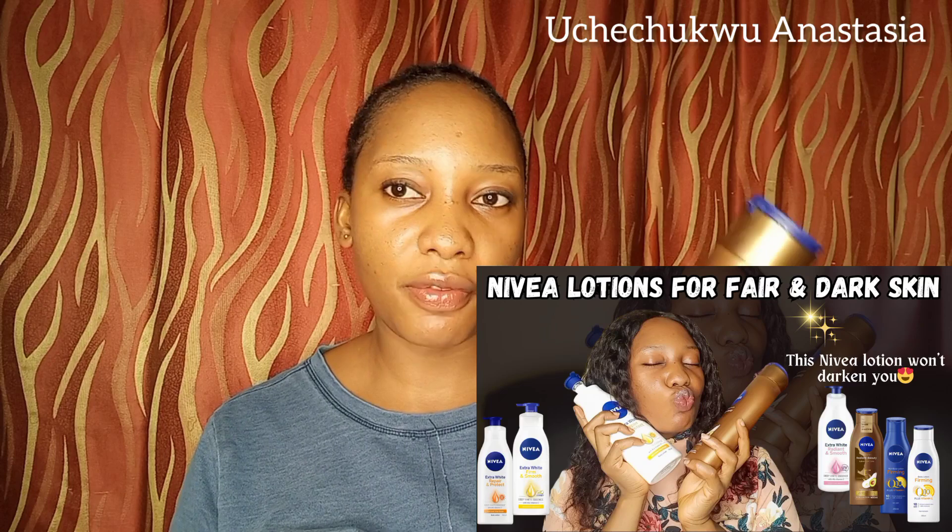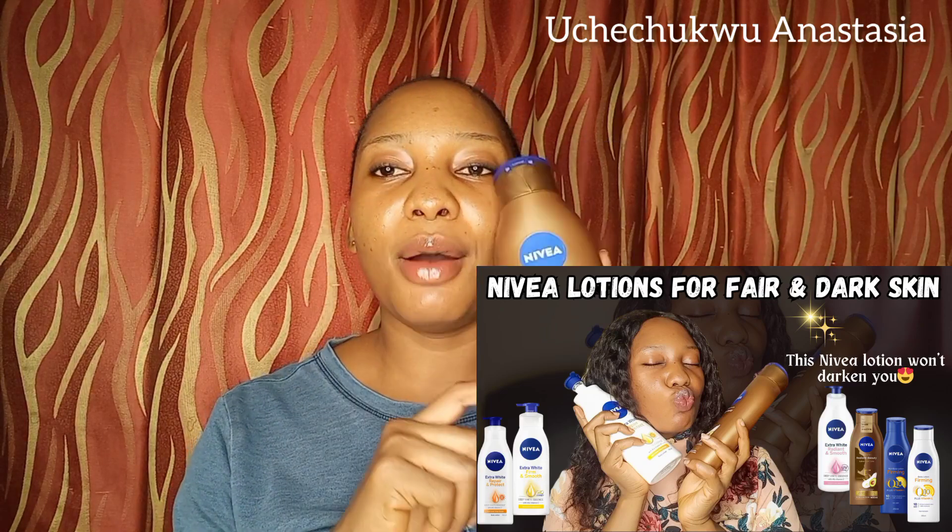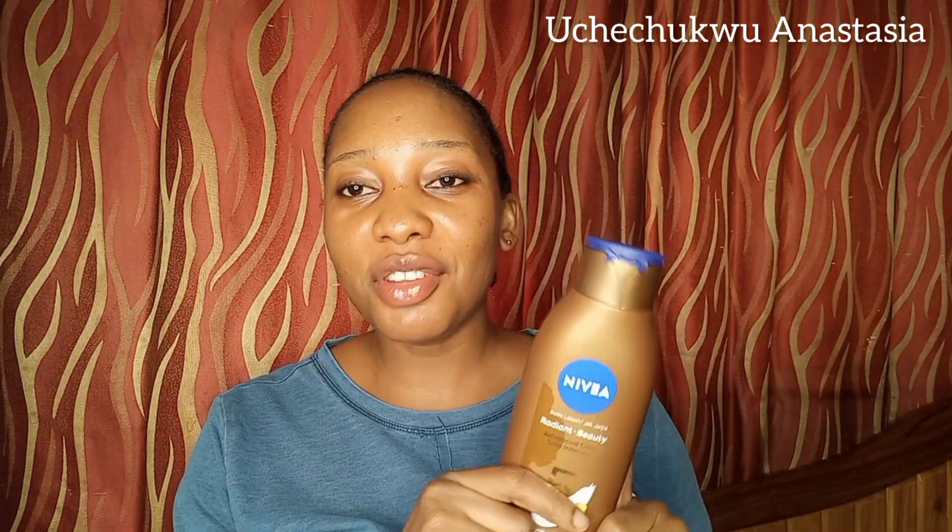The next on my list is Nivea Radiant and Beauty Advanced Care. I've made a review about this particular lotion in one of my previous videos and I'm also sharing it again here because it's a very nice lotion for dry to extra dry skin — it's actually written right here that it's for dry and extra dry skin.